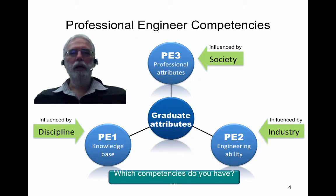Engineers Australia has classified the competencies that are expected of graduates. The graduate attributes have been divided into three areas: the knowledge base, professional attributes, and engineering ability.